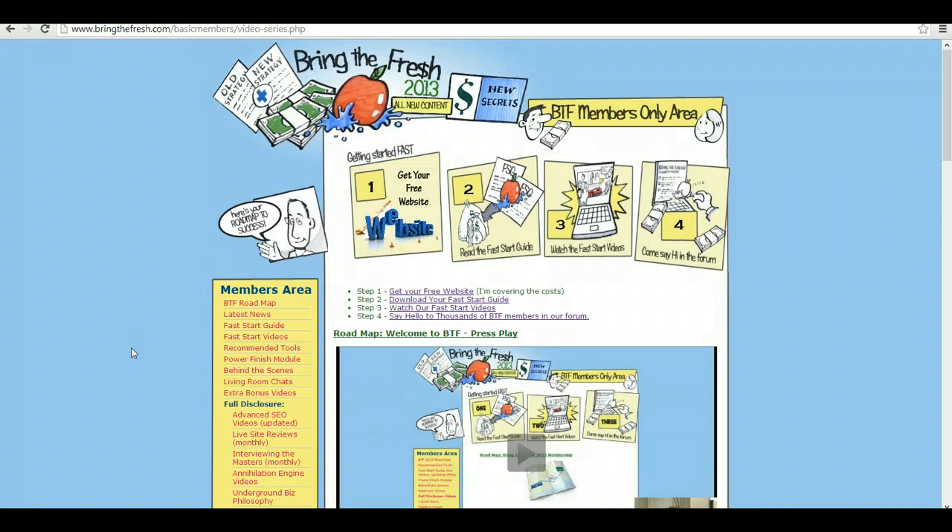Hey guys, Brad here with videoprofitspro.com and I wanted to give you guys a quick review of Kelly Felix's Bring the Fresh program. This is the new one in 2013.